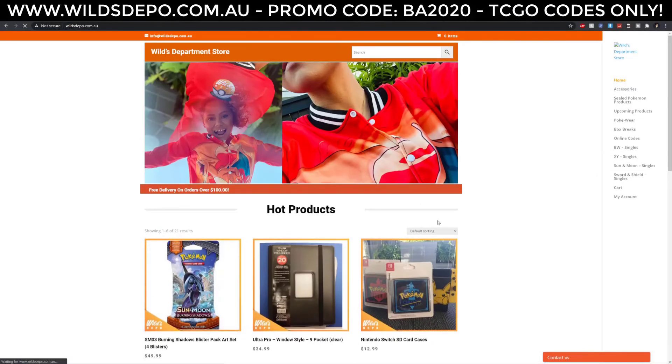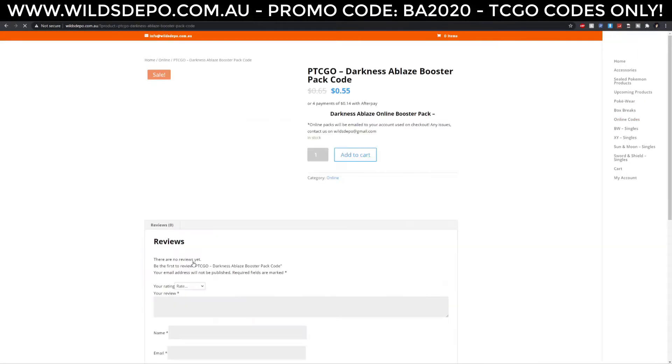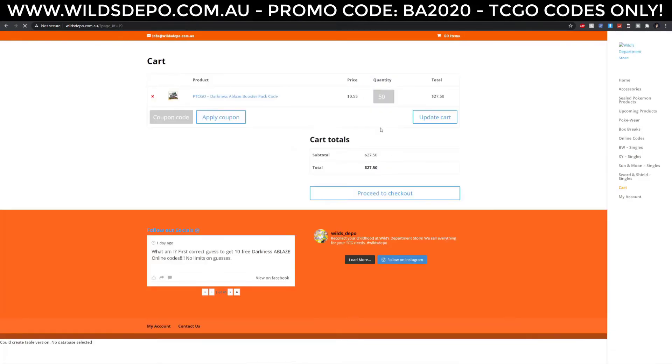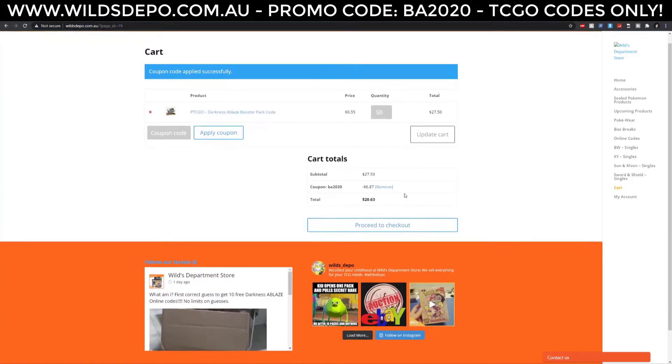Head over to Wilds Department Store to receive 20% off all online code cards by using the coupon code BA2020 in the checkout. It's for a limited time only, so get in quick!